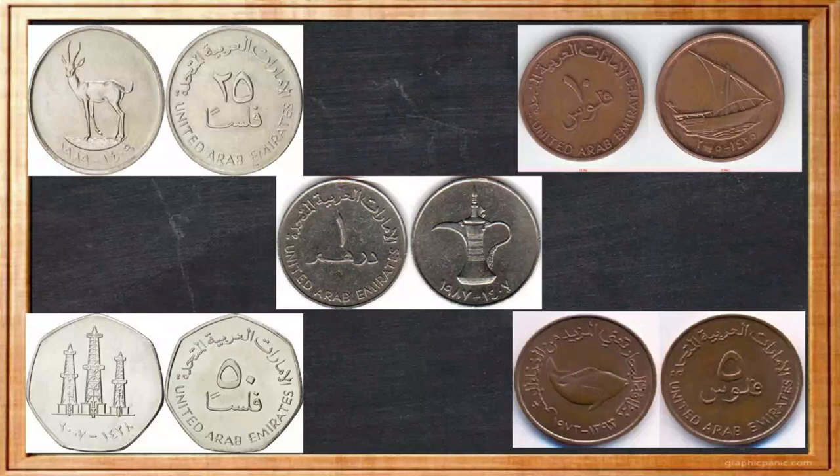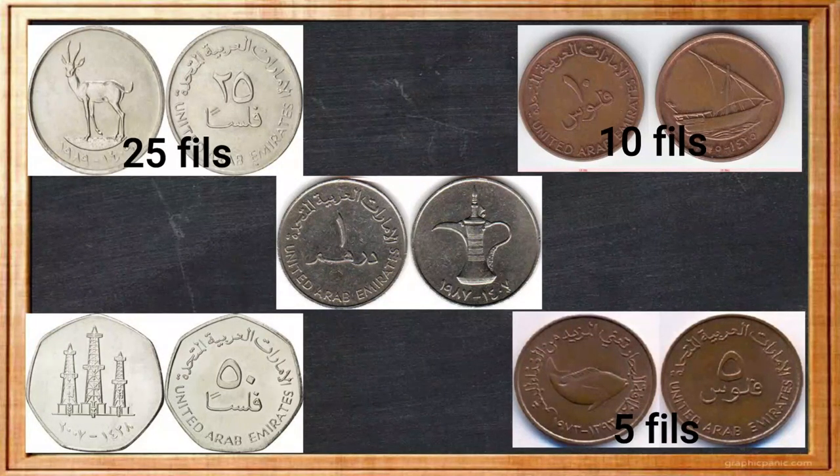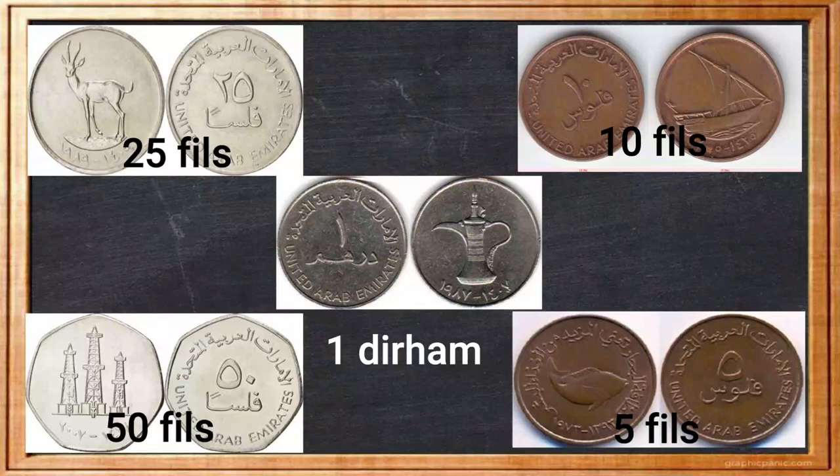The coins in the UAE come in five denominations: the five fils, ten fils coin, the twenty-five fils coin, fifty fils coin, and the one dirham coin. The obverse of these coins each has a unique symbol with the year of mint below in both Hijri and Gregorian years. As for the reverse of the UAE coins, they feature the lettering United Arab Emirates in both English and Arabic, along with the denomination of the coin. All numbers on the UAE coins are represented in Arabic characters.